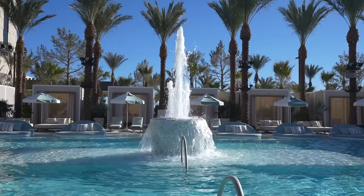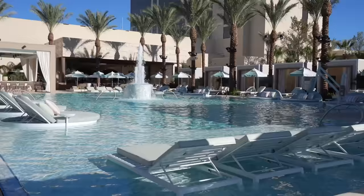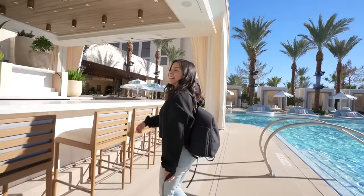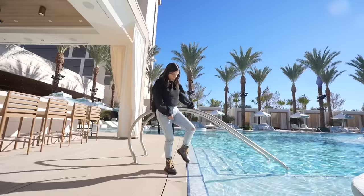It feels very retro, very 1950s. Definitely photo shoot vibes here, guys. And here's the hot tub over here — that is a nice hot tub. It's like very European. And of course, can't forget the bar.